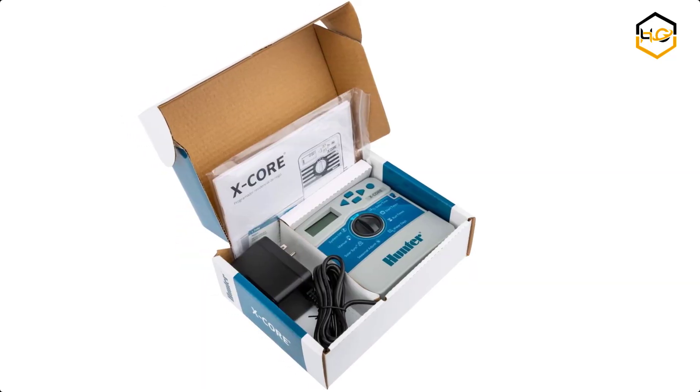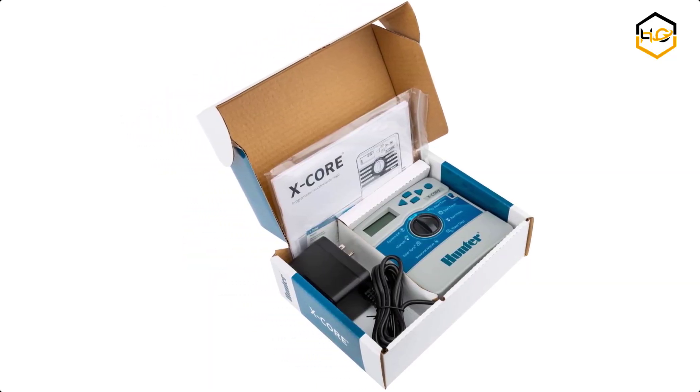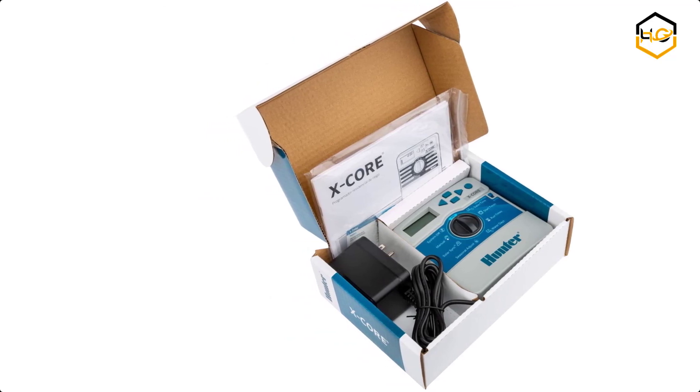Now it's your turn — let us know in the comment box below if this video helped you find the best sprinkler controller for your needs.